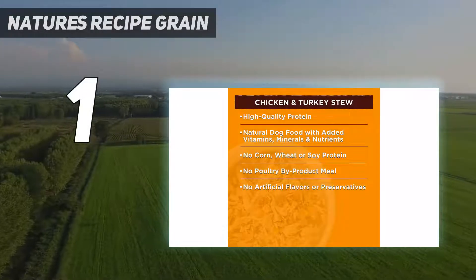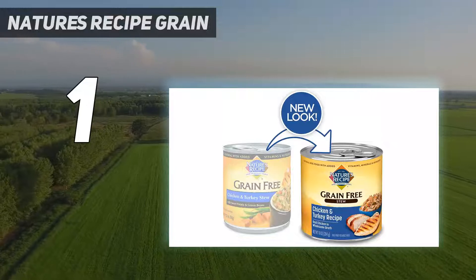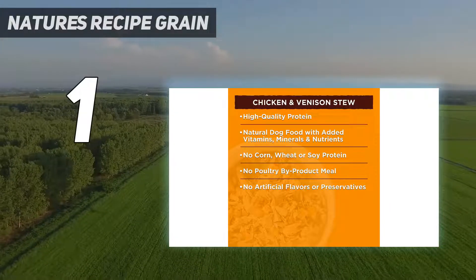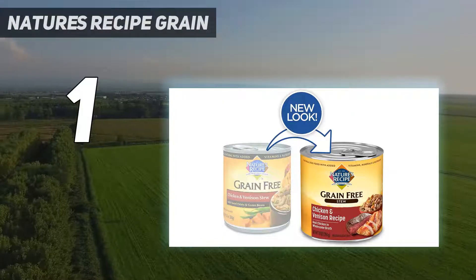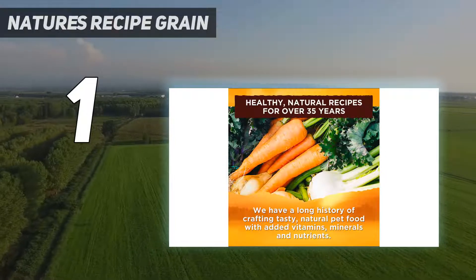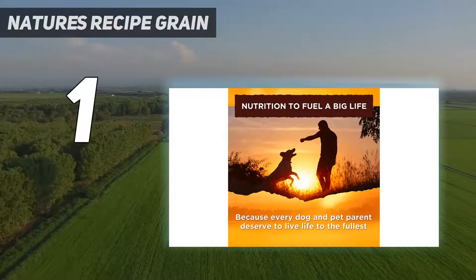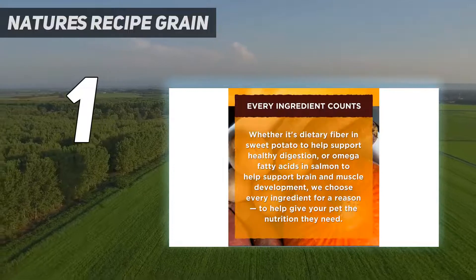And number 1: Nature's Recipe Grain-Free. Our pick for the best overall canned dog food is Nature's Recipe Grain-Free Stew. It's grain and pea-free, and it's a stew that includes chicken, turkey, sweet potato, and green beans, making for all-natural dog food. It has added vitamins and minerals and is full of natural fiber and carbohydrates. What it doesn't contain is corn, wheat, soy, poultry byproducts, or any artificial flavors or preservatives.